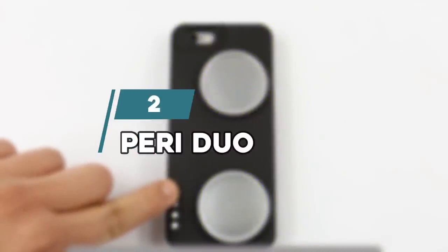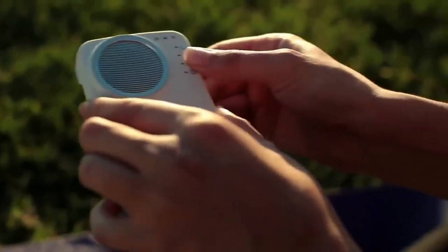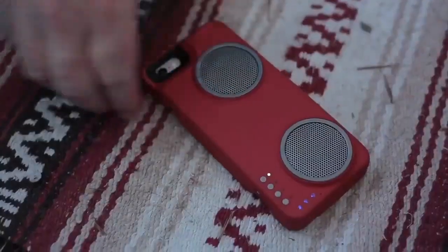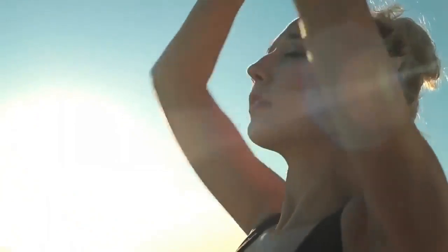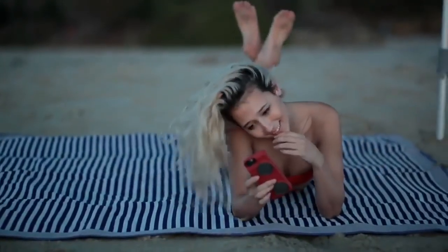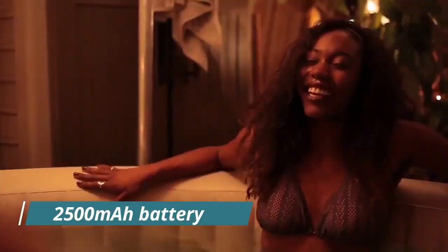Number 2: PERI DUO. If you don't have room for a separate Bluetooth speaker, the PERI DUO case fits the bill. Its two primary features include the speaker system and the extra battery. The PERI DUO is the first case for the iPhone 5 and 5S, iPhone 6 or 6 Plus, that integrates a high-def, high-power Wi-Fi and Bluetooth-enabled speaker system, and a 2500 mAh battery in a slim form factor.